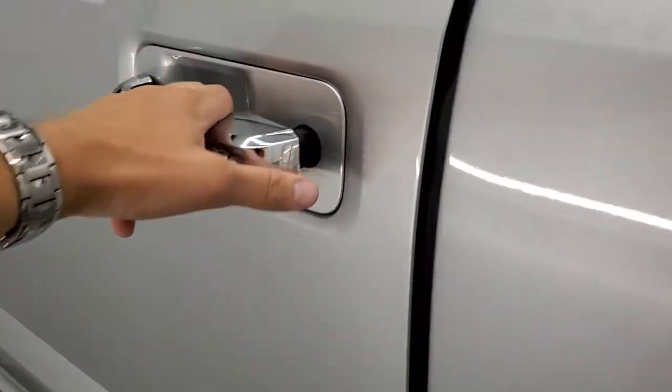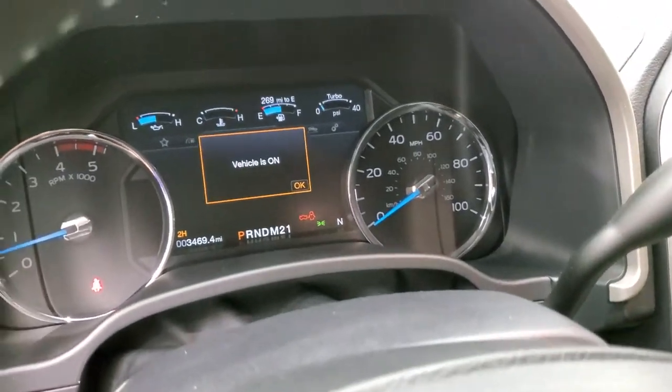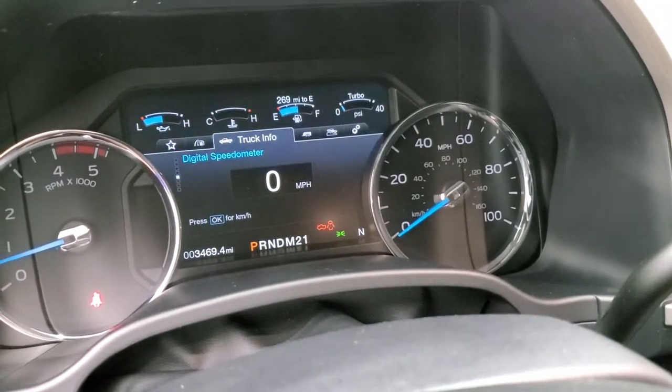We'll start it up and take a quick look under the hood. Starts right up — no check engine lights or anything like that.